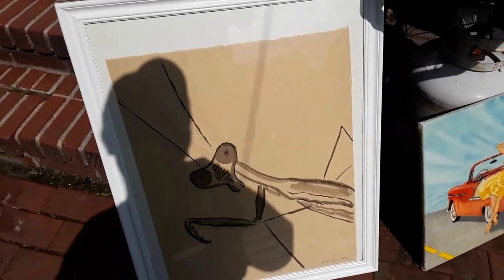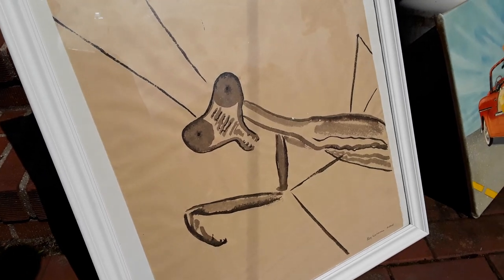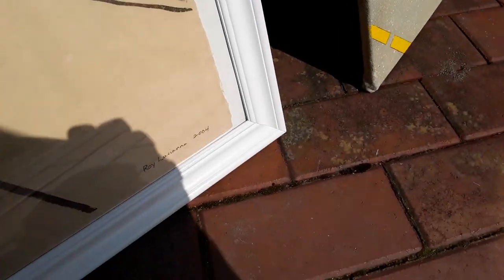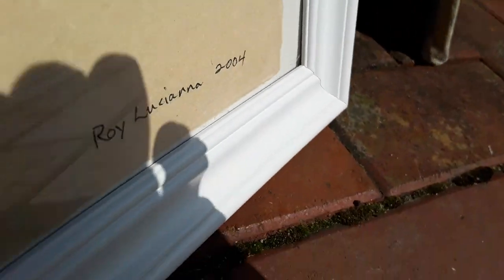What is this? It's a bug — a praying mantis. Okay. It's by Loy Roy — Luciana R-O-Y L-U-C-I-A-N-N-A. I'm assuming it's a watercolor. That's kind of cool. 2004 — it's not old.